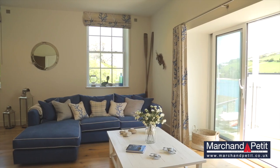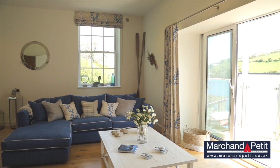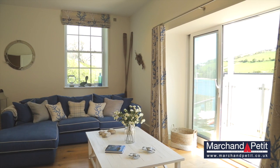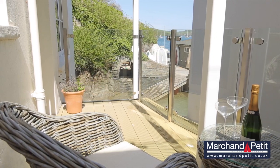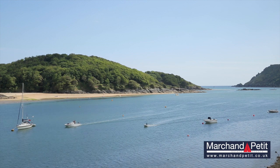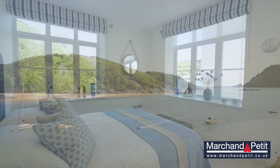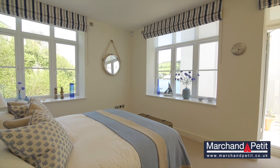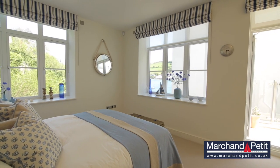Thoughtfully designed to really make the most of its surroundings and indulge in the irresistible romance of living right on the shore's edge, the home enjoys a waterside balcony and two terraces facing the beautiful East Portalmouth beaches, including one leading off the master bedroom, with doors opening directly onto steps to a small secluded cove.